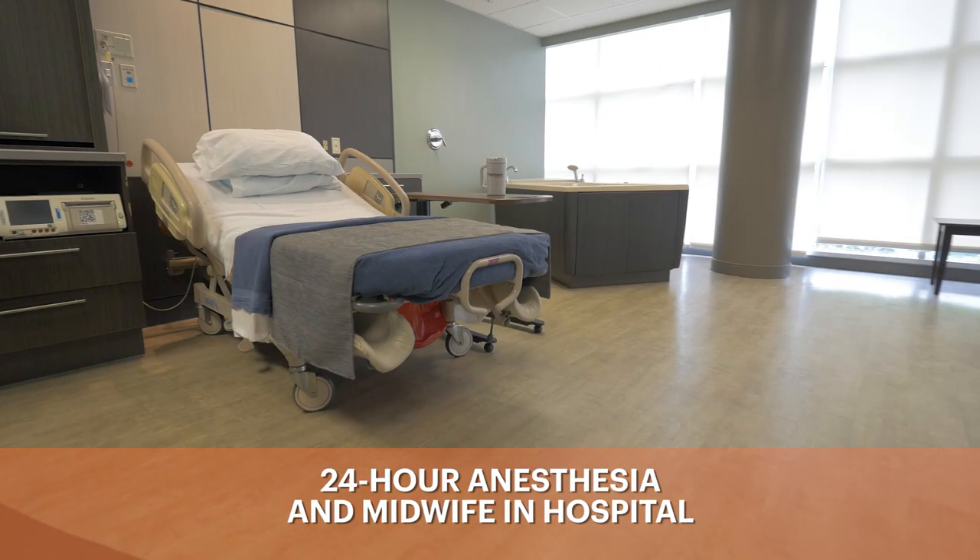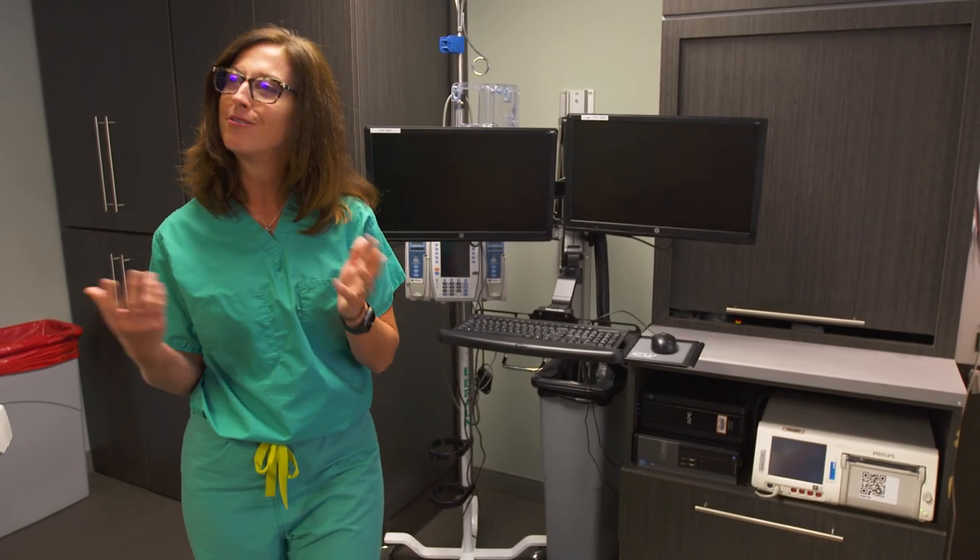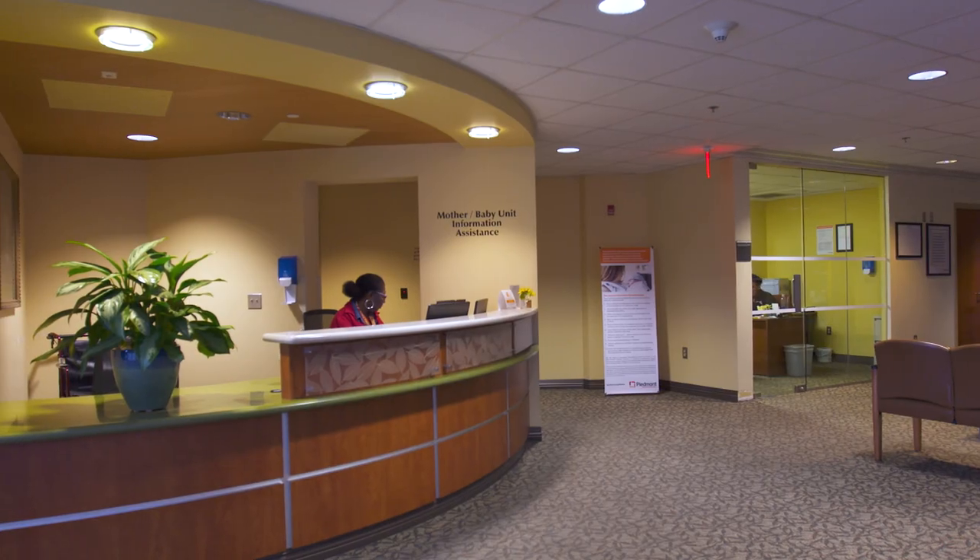Everything can start to finish happen in this room. We'll deliver in here, do our skin-to-skin time with mom and baby, and have family time here prior to being moved over to the mother-baby family care unit.